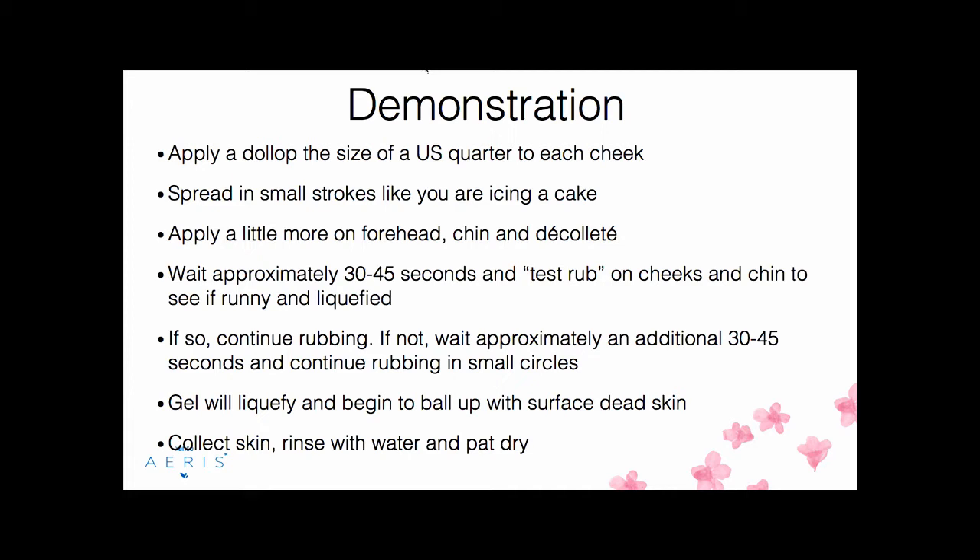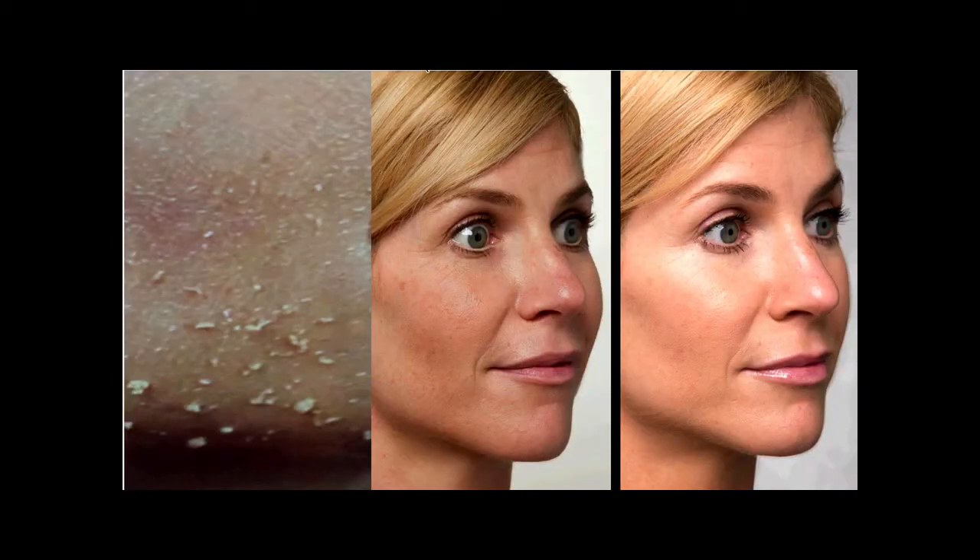It works differently with all different skin types. Whether you have dry or oily skin, it may take anywhere from 45 seconds to a minute. After you start to rub, you'll see the dead skin and the product rolling up together — the product sticking to itself but picking up all the surface dead skin. This is what happens to everyone and why people get so excited: they can actually see their skin transforming.